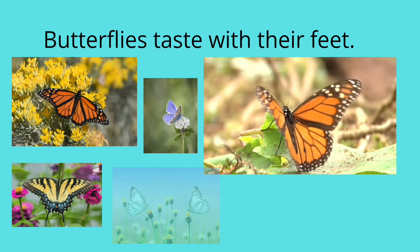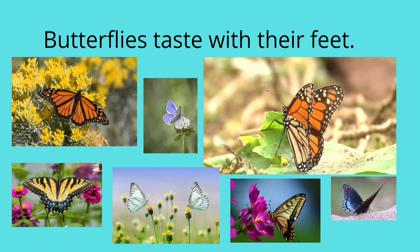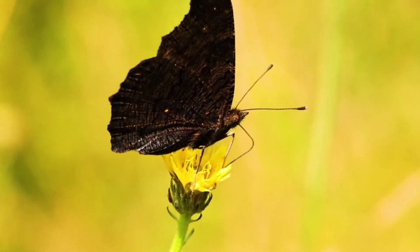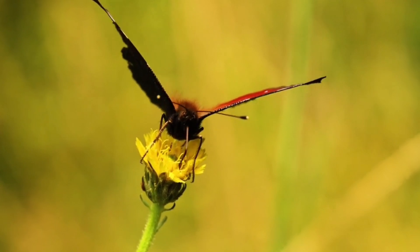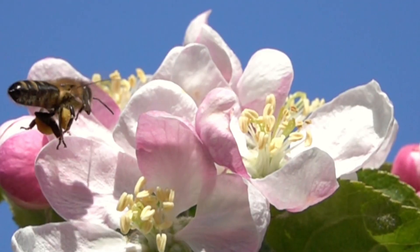Butterflies taste with their feet. Damselflies have been on Earth for more than 300 million years. I think that's enough.